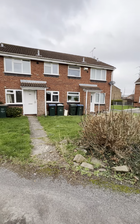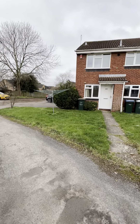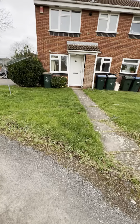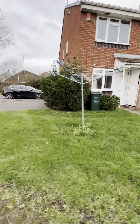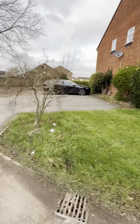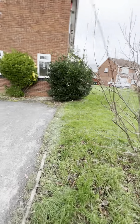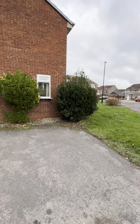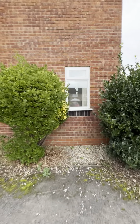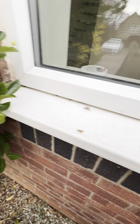Final inspection for 20 Lindstock Way on the 10th of January 2024. I'm just outside the property — the grass needs maintaining along with the bush. There's a second bush and cobwebs present. A winter clean is required.